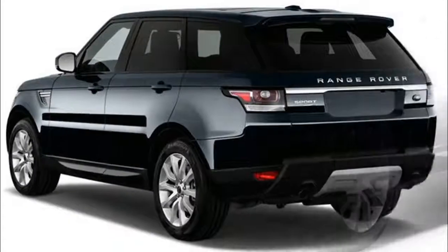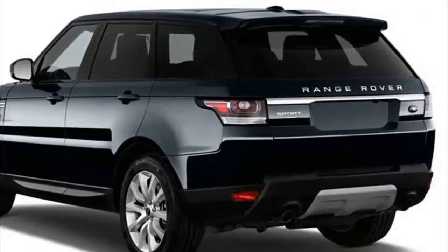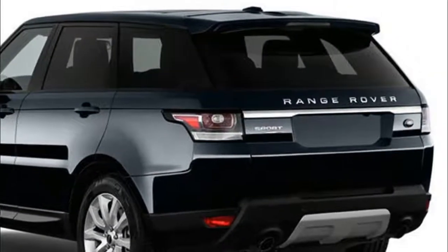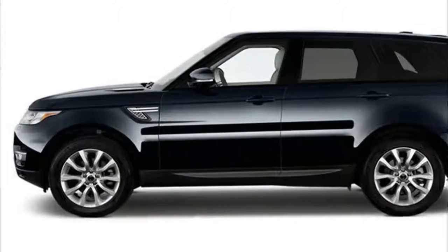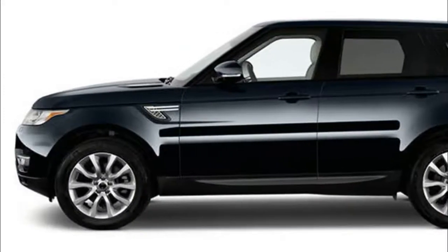Power is delivered through an eight-speed automatic transmission. Acceleration with any of these models is very quick — just 6.9 seconds to 60 miles per hour for the base engine.